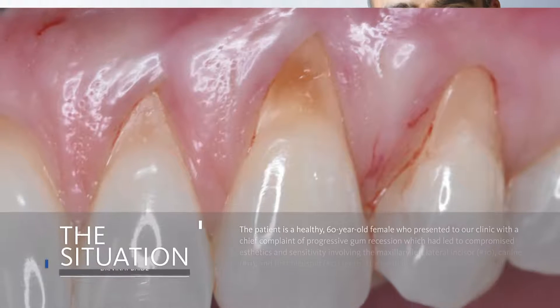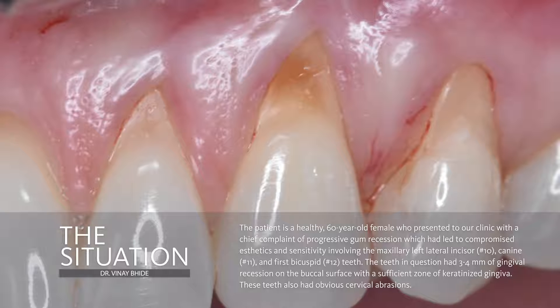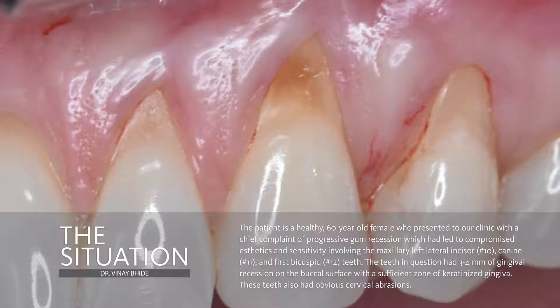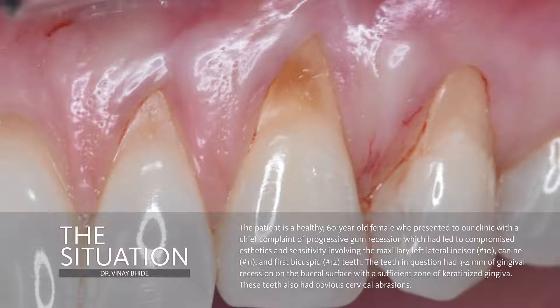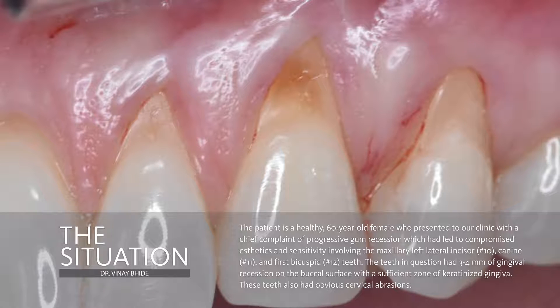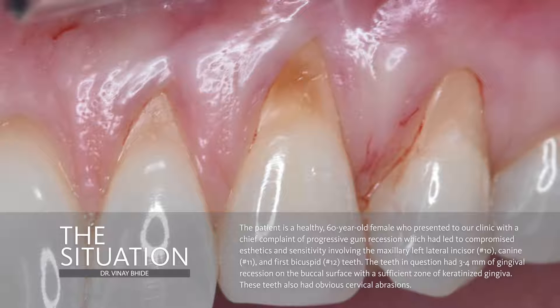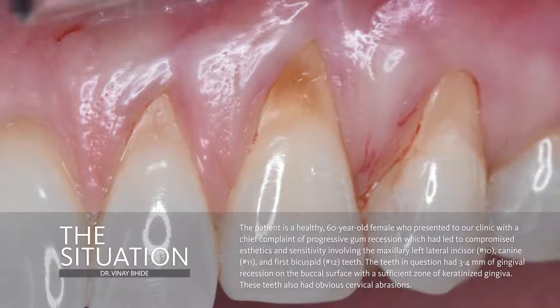The patient seen here is a healthy 60-year-old female who presented with mild to moderate gingival recession affecting teeth 2-2, 2-3, and 2-4. In addition to her concerns of progressive recession, she also had aesthetic concerns and sensitivity of the exposed root surfaces. From the preoperative picture, we can also see evidence of cervical abrasion and erosion. Given the intact intradental soft tissue and normal radiographic bone levels, these can be considered Miller class 1 recessions.